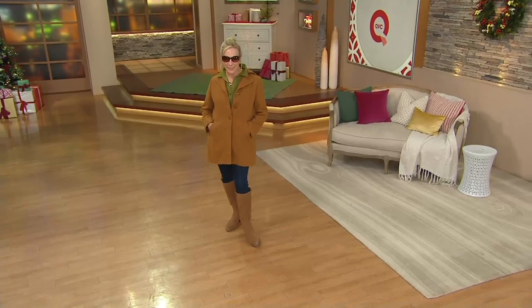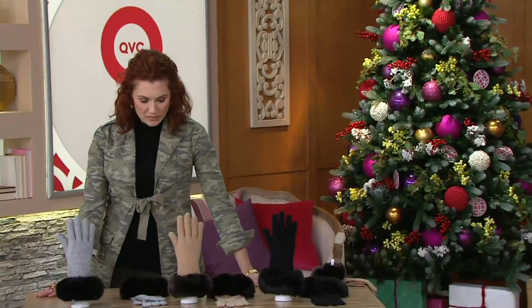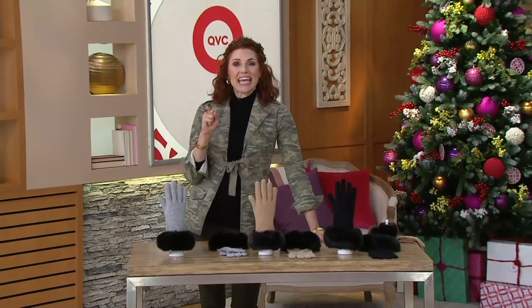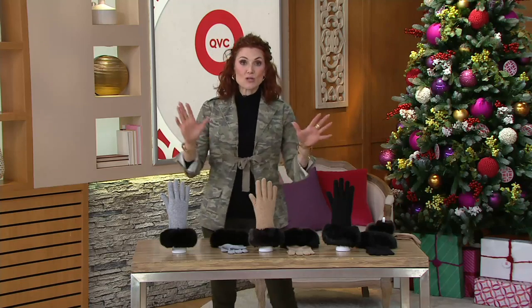As we gear up for warm and cozy, I want to talk about some gloves. Isaac Mizrahi has been bringing us amazing cashmere, and many of us have loved his tunics, sweaters, and cardigans.